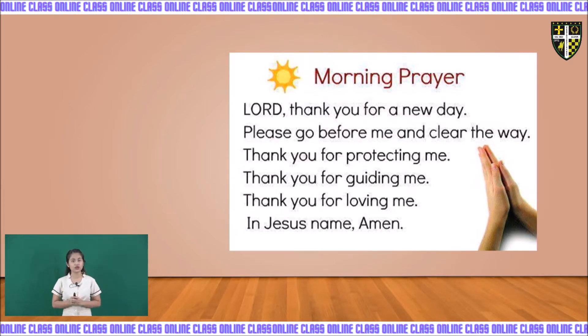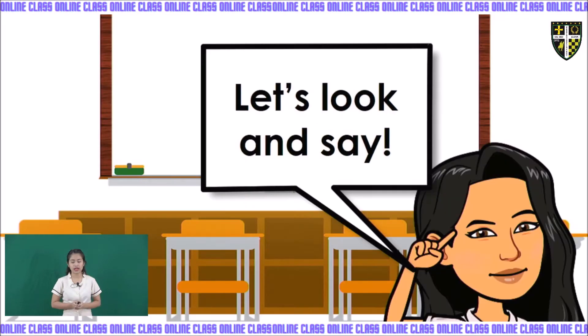Now again, grade 2, welcome to our grammar class. Let's look and say. All you have to do is read the following sentences. I will flash them and you have to repeat after me.